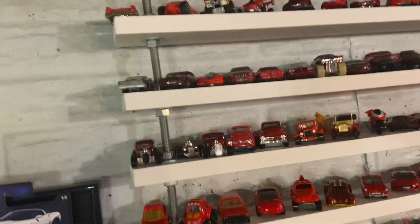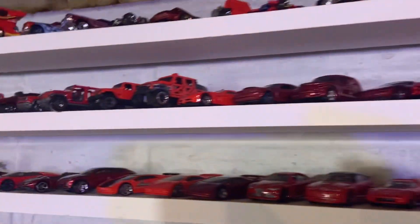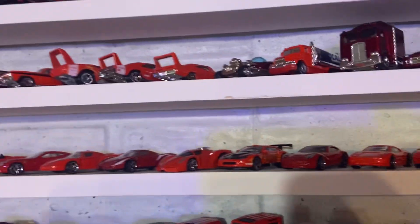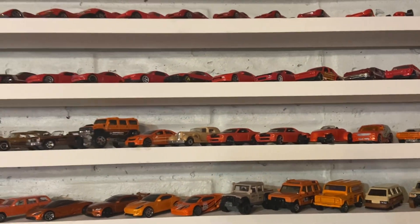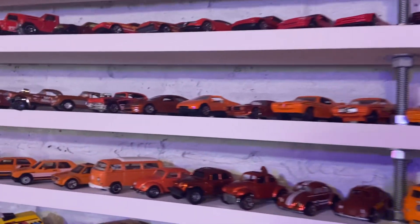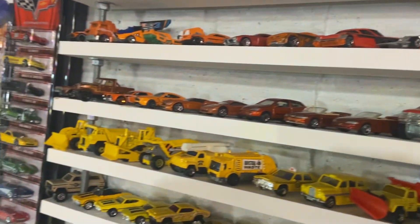So we put them up there ROYGBIV and started with the red ones. They're kind of tall so the red ones up top are kind of hard to see. And then going into red and orange and going into yellow.